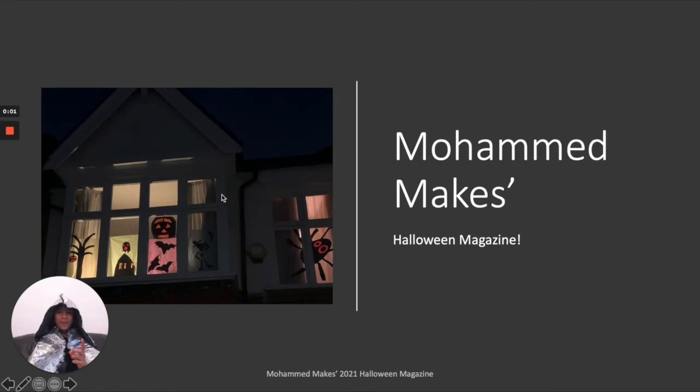Hi guys and welcome back to Mohammed Makes. I've designed this awesome Mohammed Makes 2021 Halloween magazine. This is my Halloween costume — I am here as the Night Enchanter, and I made it by sewing it, which I think is really cool.